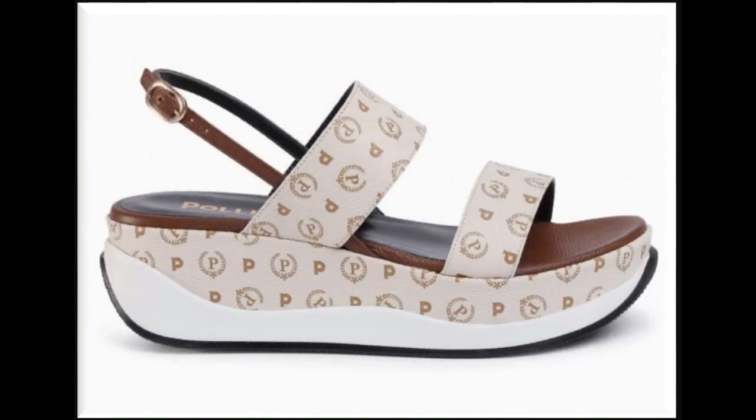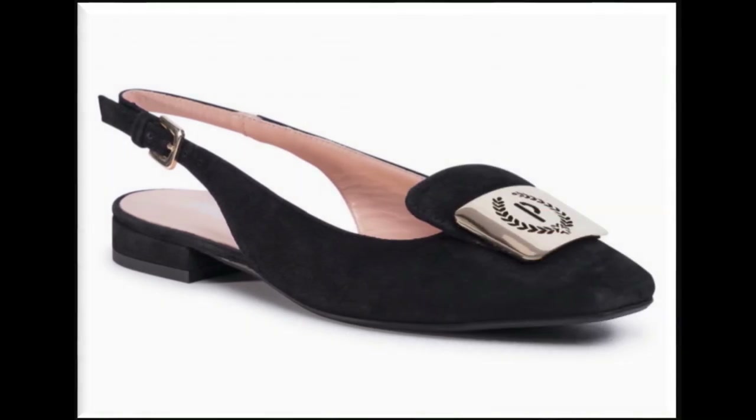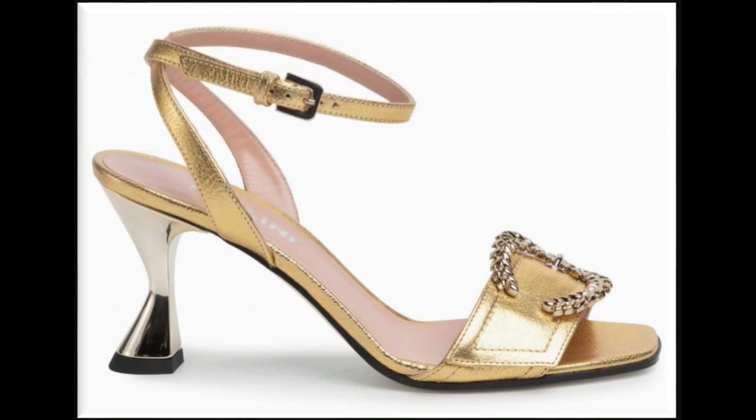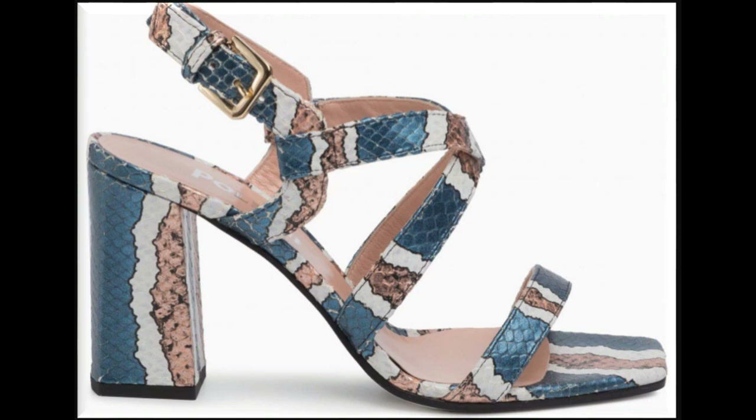Very stylish and comfortable sandal designs are here — some platform soles and wedge heels. Block heel sandals are great for casual wear activities, while chunky long heels and mid heels are ideal for formal wear and party wear.